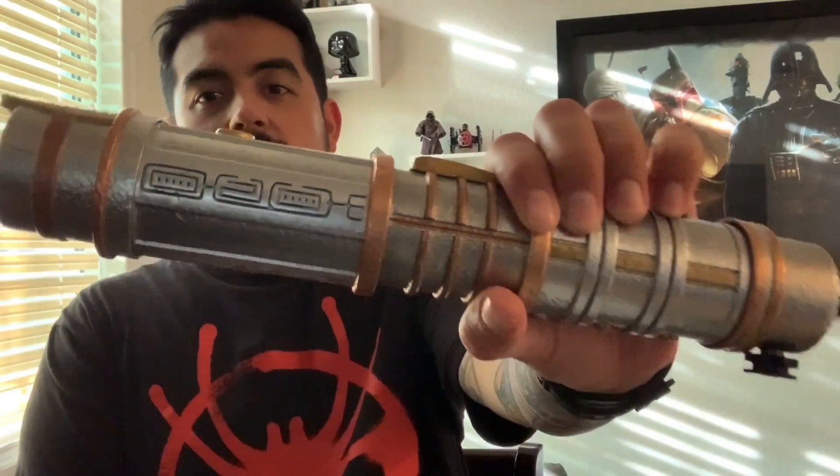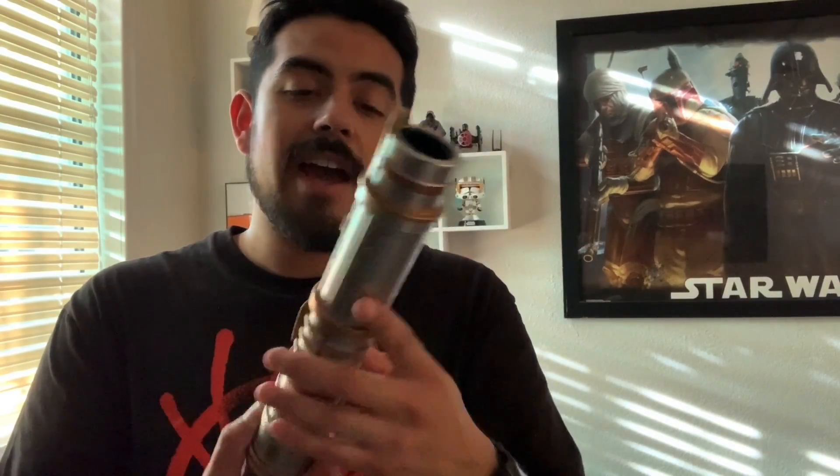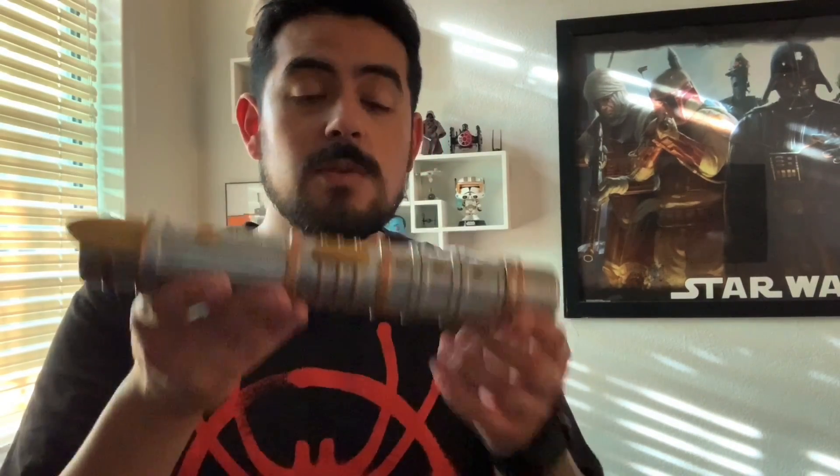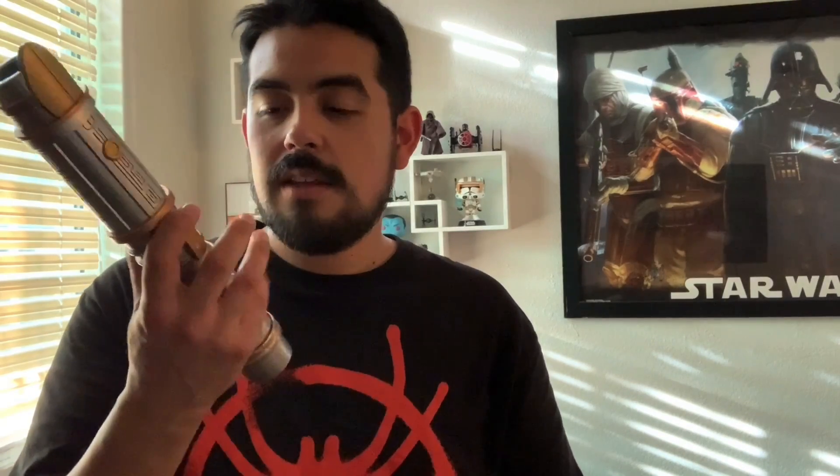I saved the best for last — this amazing lightsaber. This is the protection and defense lightsaber. I loved it the moment I saw it — the moment I saw the colors and the details on this, I knew I had to get it. It's pretty heavy too, heavier than I thought. I did a video on how I built it if you want to go check it out — 'a weapon for the most civilized age.'